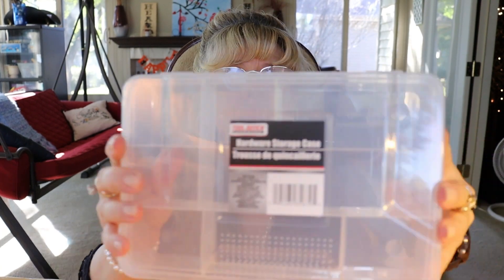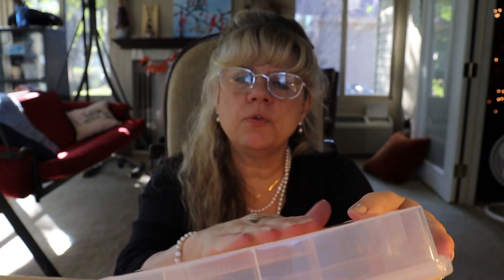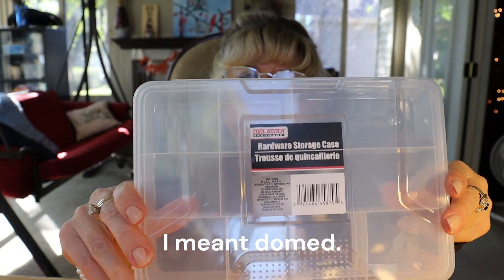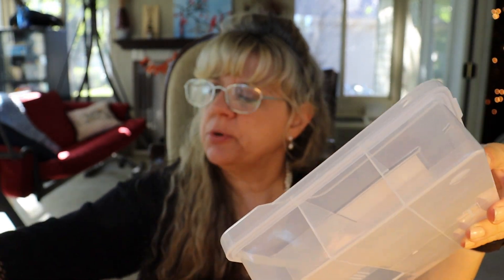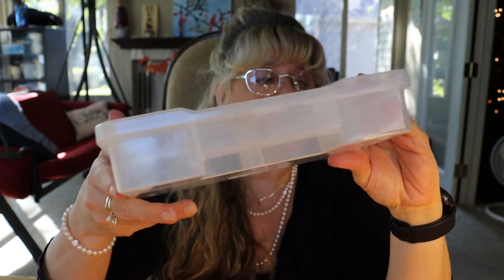I also grabbed another one of these storage containers — not the newer rounded style, this is the old style they used to have. I bought it to put all my little jewelry pieces in it. I've got a couple other packages of jewelry items from Dollar Tree that I bought months ago, and they'll all fit nicely in here.